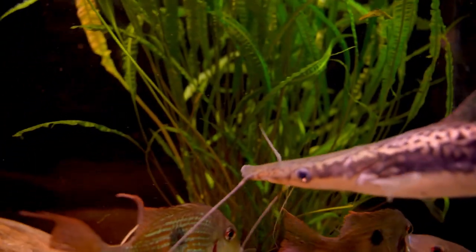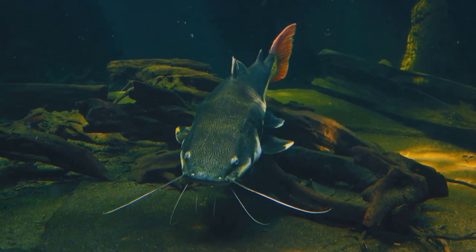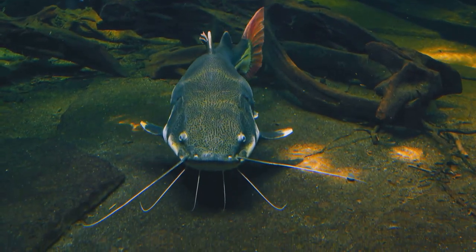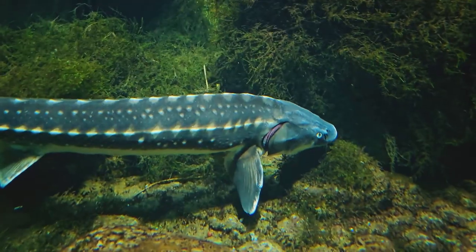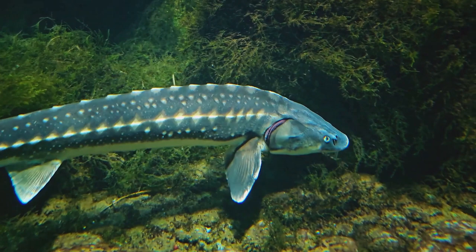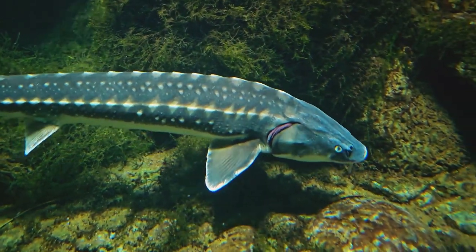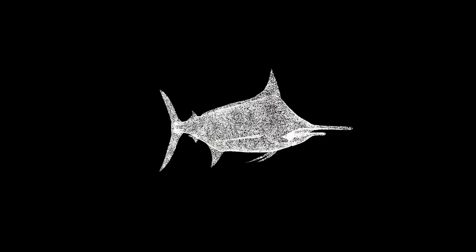Catfish are known for their whisker-like feelers or barbells, which they use to sense food in murky water. Paddlefish have long paddle-shaped snouts that they use to stir up bottom-dwelling organisms. And let's not forget about the sturgeon with their bony plates, or scutes, for armor — they're like tiny knights.